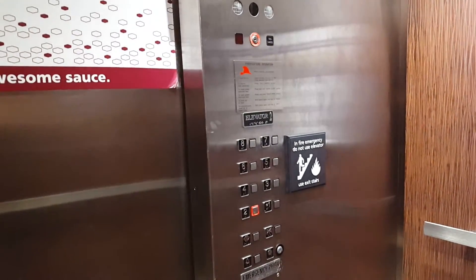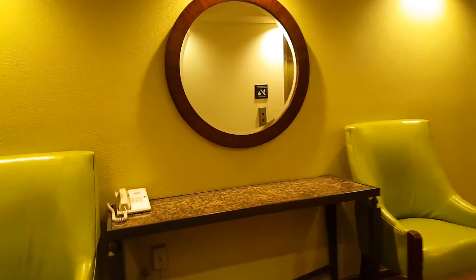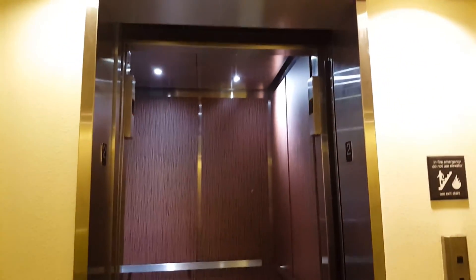I had to wait until like 11 o'clock at night so they turn off the music on the elevators. Anyways, we'll just wait for this door to close.